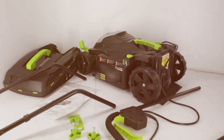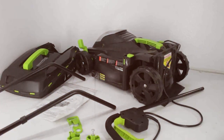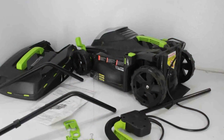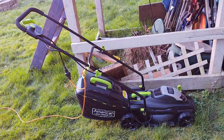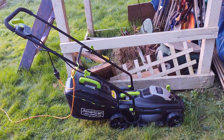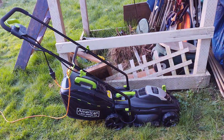One standout feature of this mower is its 2-in-1 functionality. You can choose between mulching or rear bagging, giving you the flexibility to manage your grass clippings the way you prefer. The adjustable cutting height with a convenient single-lever control allows you to adapt to your lawn's needs, ensuring it looks just the way you like it.